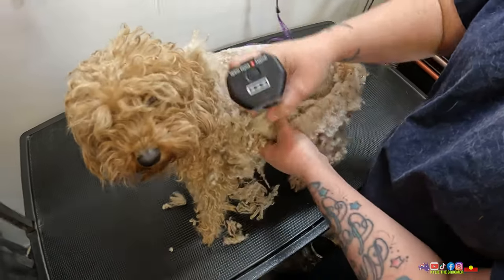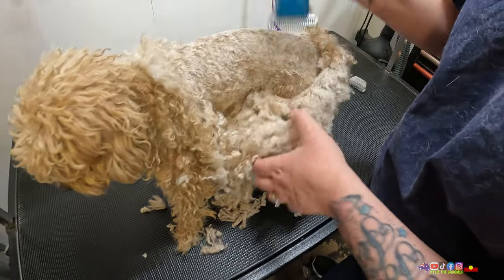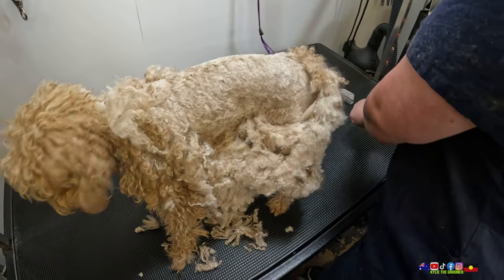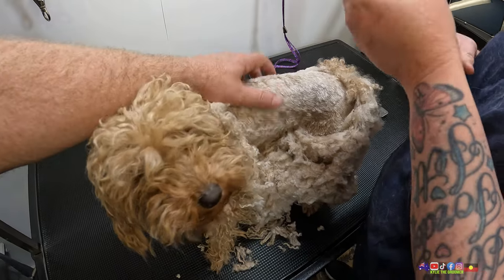I'm trying to stick with the seven blade, because a ten is quite short on a poodle. A well-maintained coat can get quite thick, but when they're not well-maintained, they tend to be a little bit thin for a ten.